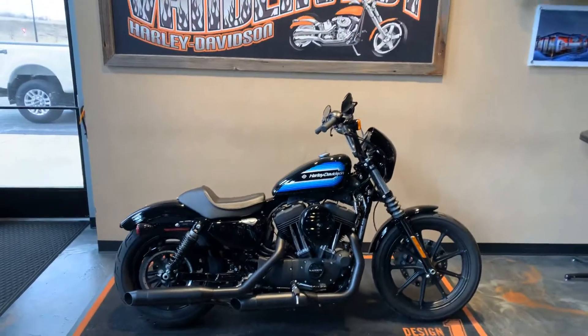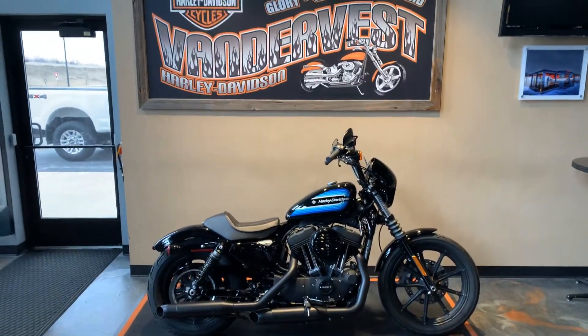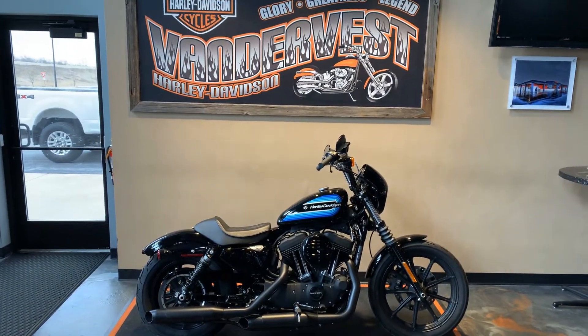Got this bike here at Vandervest Harley-Davidson, 1966 Develop Avenue. Phone number is 920-498-8822.